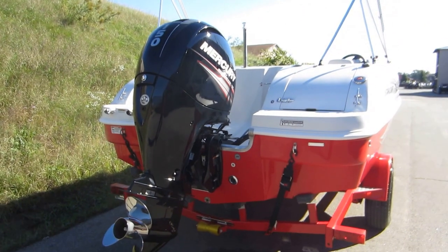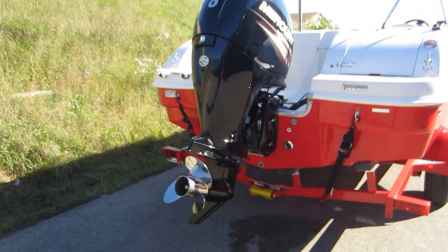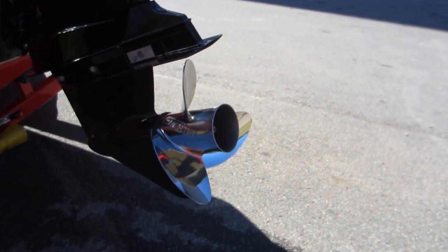It's powered by a 150 horsepower Mercury four-stroke EFI outboard engine. It has a Mercury inertia stainless prop.